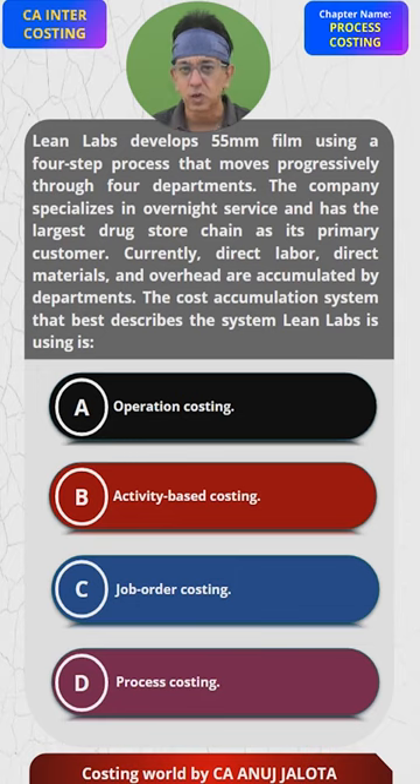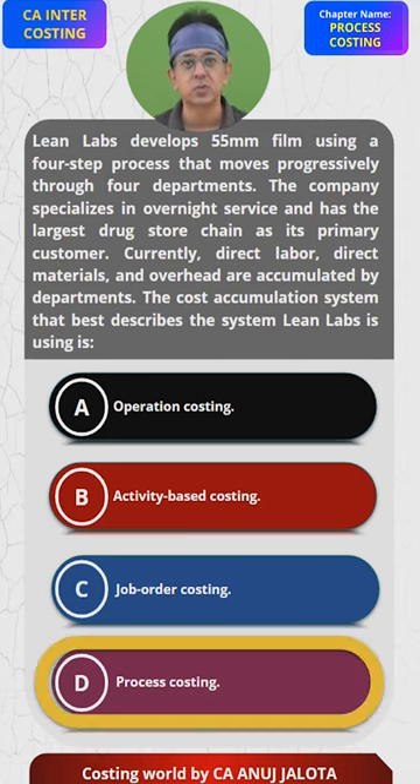The other options don't make sense here. Activity Based Costing doesn't apply because no activities are given. Job Order Costing doesn't fit because they're not receiving individual jobs from customers — they make standard products for companies. So the answer is D, Process Costing.